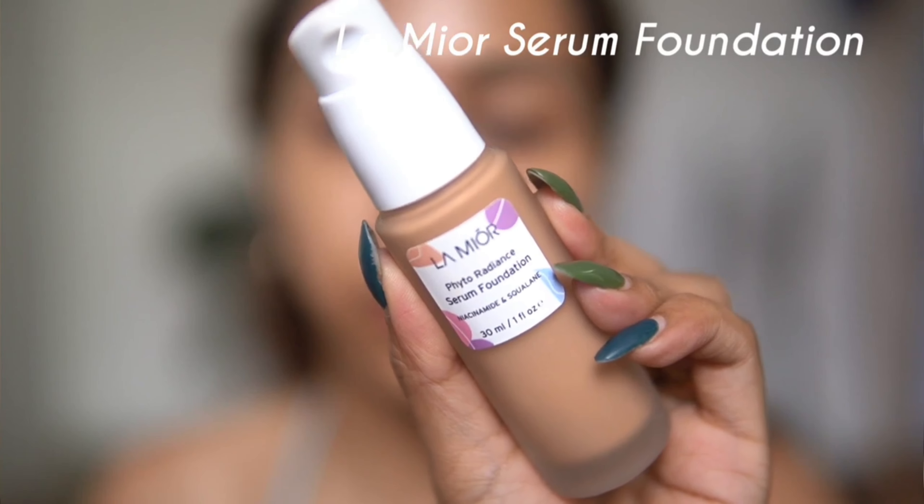But today in this video I tried out the serum foundation from them — the Radiant Serum Foundation. I have been trying this foundation for quite some time, so this is not my first impression. I do have to say this foundation is more like a skin tint.